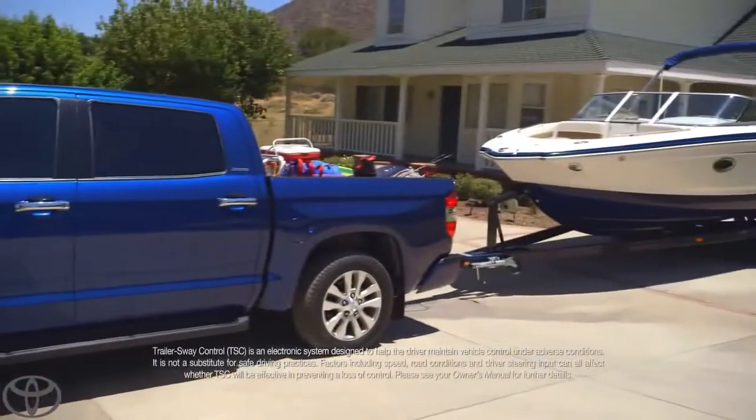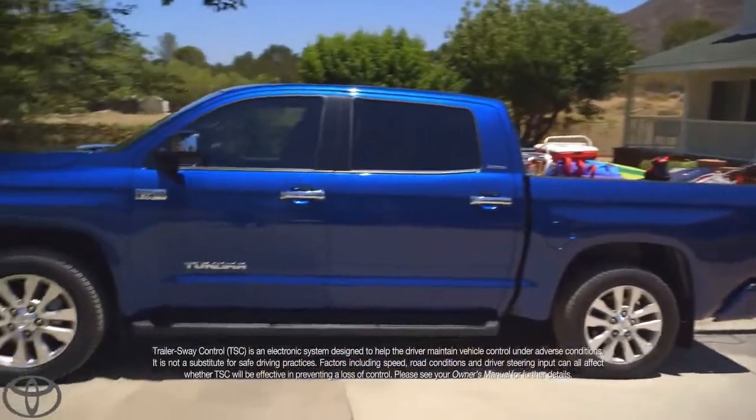Massive front brakes. Trailer sway control. You put those two together — boom. That's my Tundra.